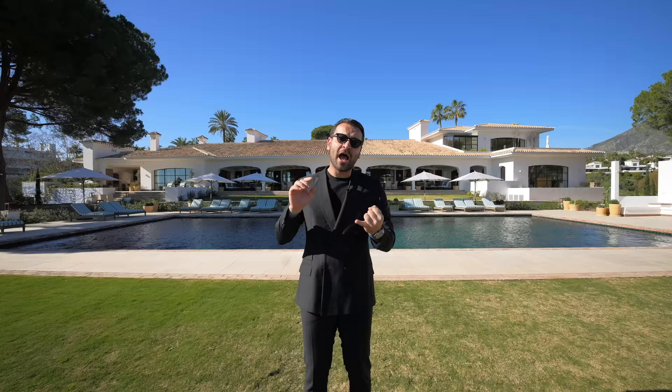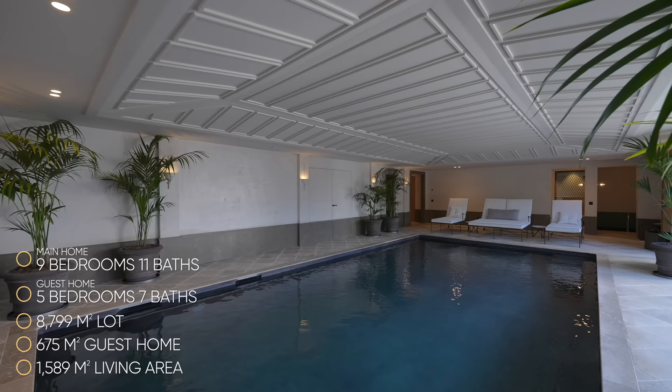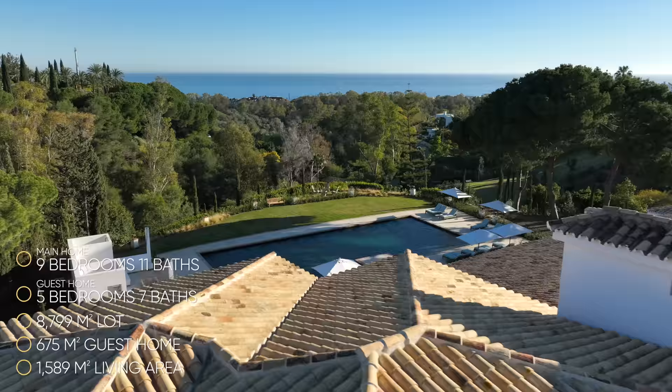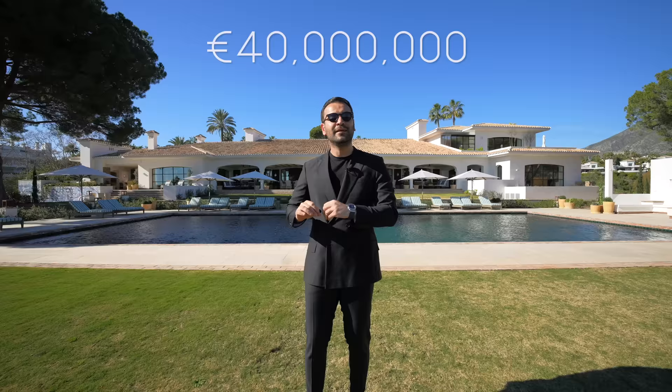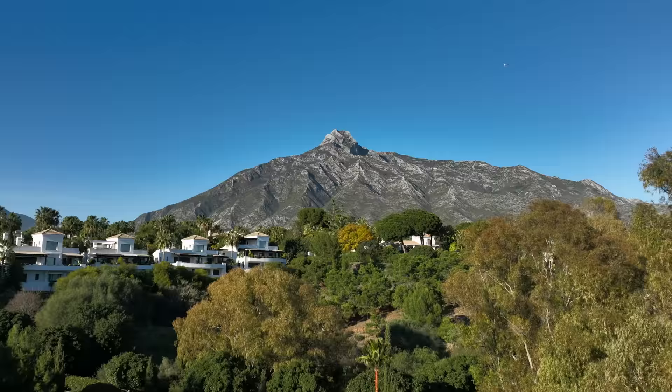The main house is 1,589 square meters. We have a detached guest home that is 675 square meters. The entire property is situated on an 8,799 square meter lot. The specs — bedrooms, bathrooms, finishes, lower level with amenities, and Mediterranean views throughout — make for a really special episode. This home is currently listed for 40 million euros, exclusively listed with Solvilla. Big thanks to them for allowing us to tour their amazing listing. Now let's begin our tour.